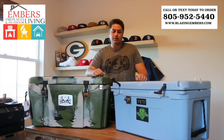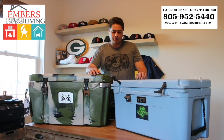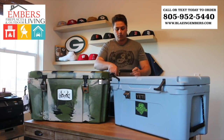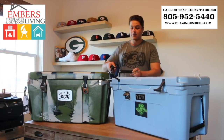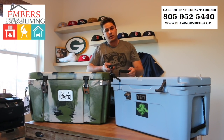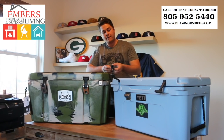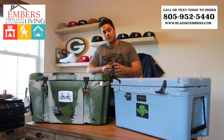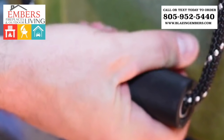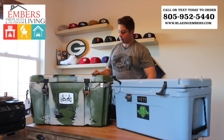Both coolers have rope carrying handles. The difference is you get a long rubber handle on the Yeti cooler. On the Orion, you get a more heavy-duty handle — it's similar to a Harley Davidson motorcycle handle — so it's much more heavy-duty, a little bit thicker and a little bit more durable.